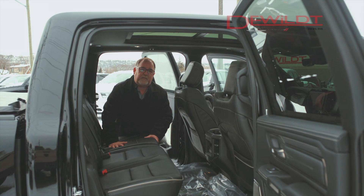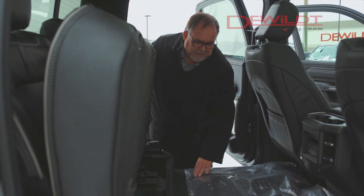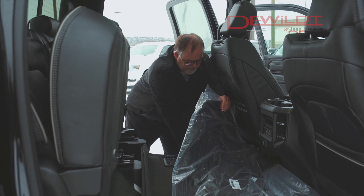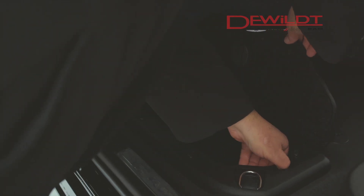Back on the inside of this wonderful Limited 1500, I'm going to show you how these 60-40 splits lift up for your convenience. We have all-purpose, all-weather mats here. And underneath these we have cargo compartments, just like the old Dodge, to store your liquid drinks or whatever you need.